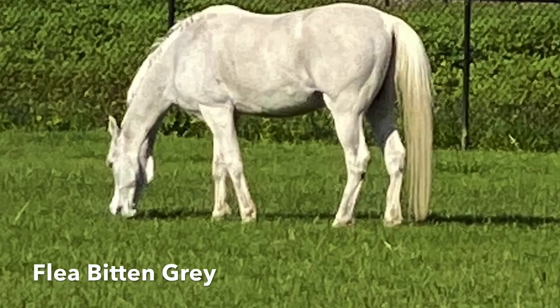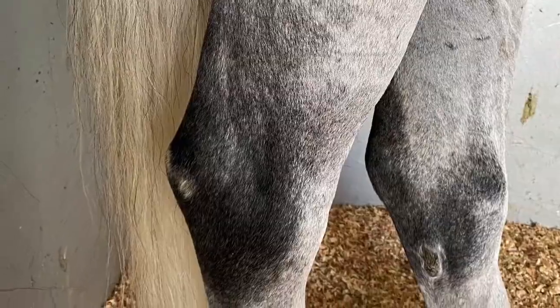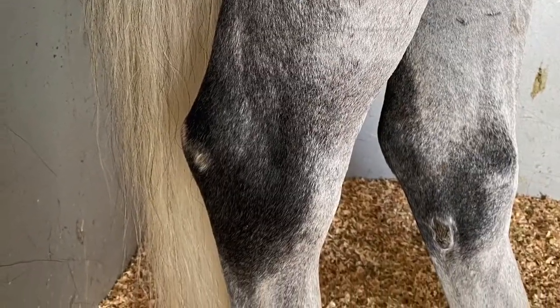A flea bitten gray features small dark marks throughout its white coat. A dapple gray horse features two toned circles, often across the hindquarters, and dark gray hair on the legs.